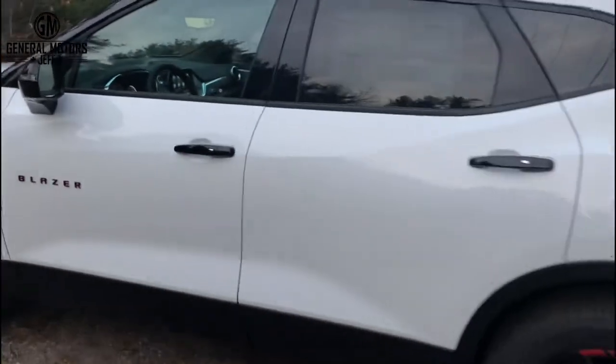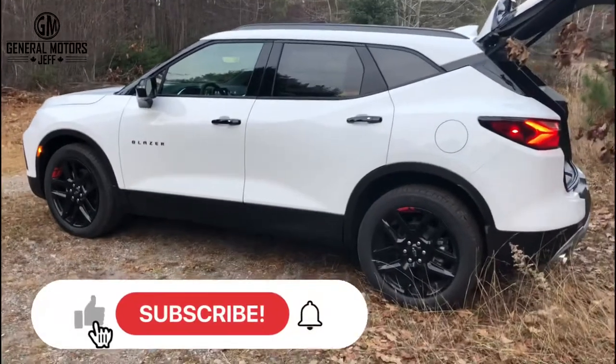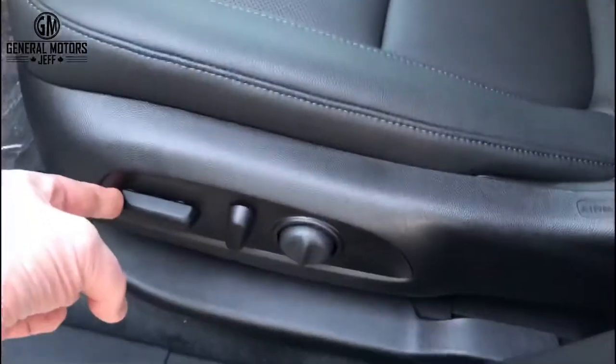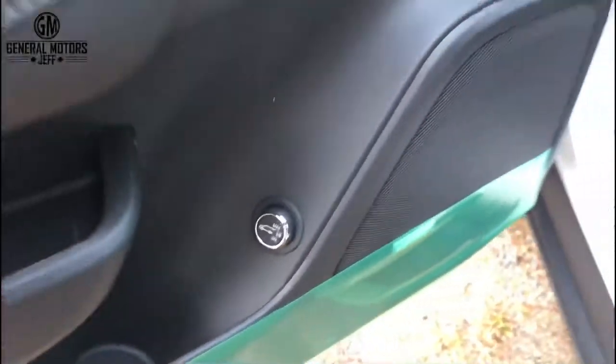If you like my videos and reviews, please do me a favor — like the video, subscribe, and hit the bell notifications so you don't miss out on any future videos. Let's head inside. Of course you have power seat adjustability, there's your power adjustable tailgate, all your window controls, and down here a Bose stereo system — gotta love that.